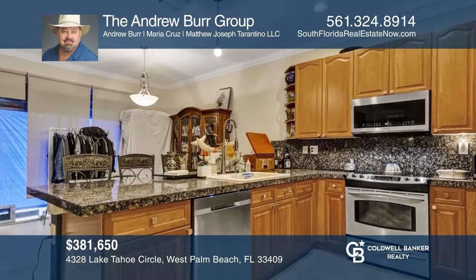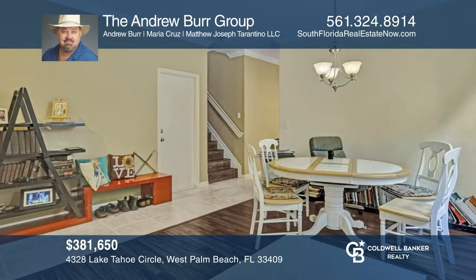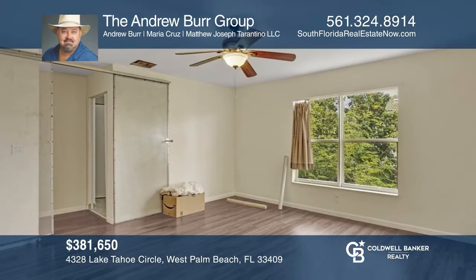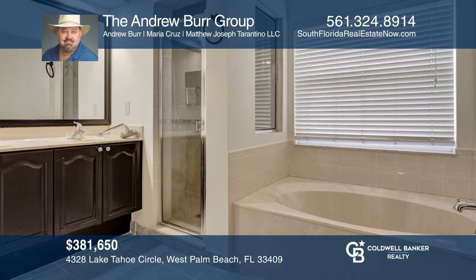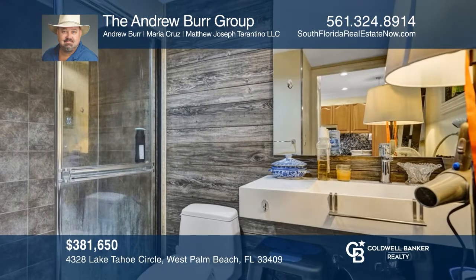Come see this large, four-bedroom, three-bath home in the desirable gated neighborhood of Lakes of Laguna. The residence features an open floor plan with multiple living areas, stainless steel appliances, hard surface flooring, and sleek modern finishes. This property is very convenient to downtown and comes with whole-home solar. Come see it in person with the Andrew Burr Group.